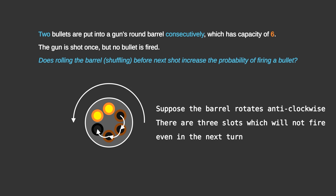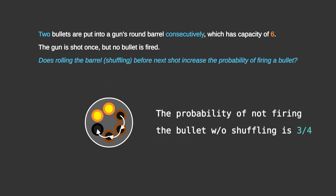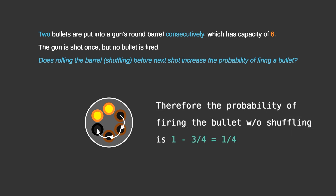Total empty slots are 4 in number. Therefore the probability of not firing the bullet without shuffling is 3/4. So the probability of firing the bullet is 1 minus 3/4, which is 1/4.